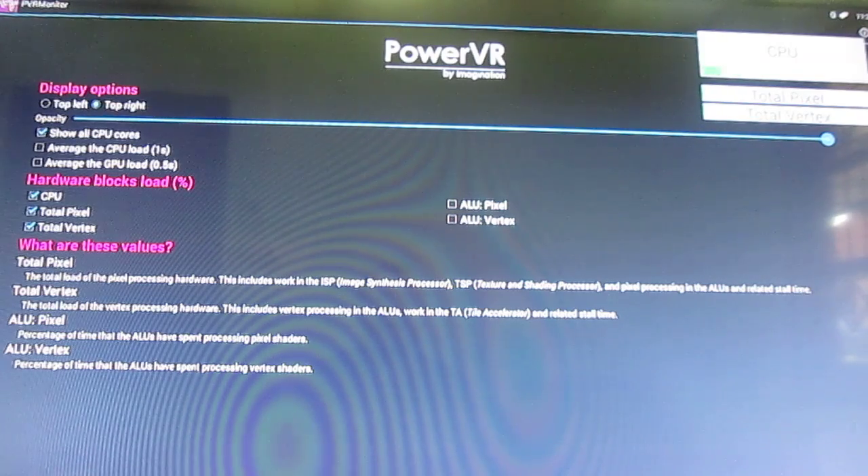To test and see the cores in real time, you can use a tool by Imagination Technologies called PVR Monitor. It will show the live CPU usage of all 8 cores in the top left or top right, depending on how you configure it. I put it in the top right. You also have total pixel and total vertex for GPU usage, but for some reason it doesn't work today, even though the Allwinner A80 uses a PowerVR GPU.